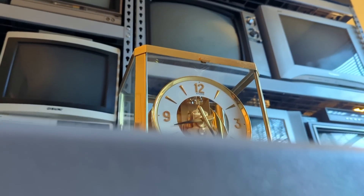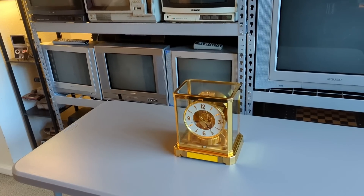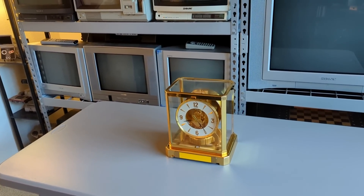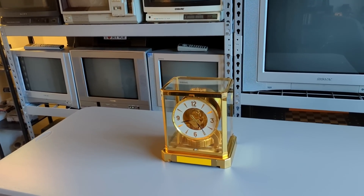Hello to you all. With this past weekend being the end of Daylight Savings Time, I figured what better time to produce a video about one of the most relevant items that I have in my collection: my Atmos Mantle Clock.